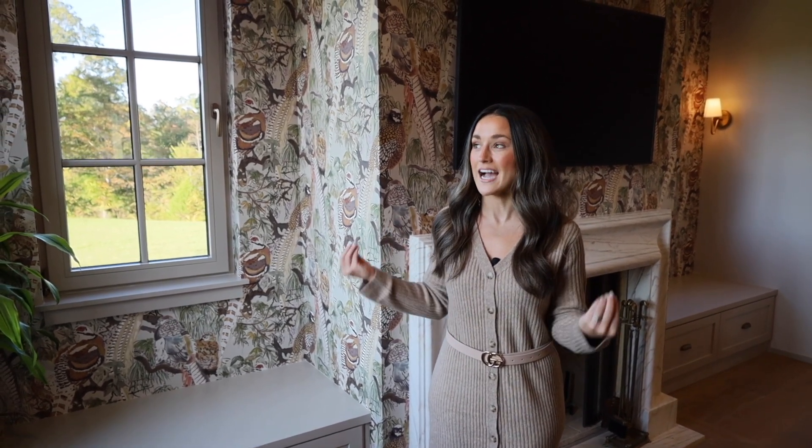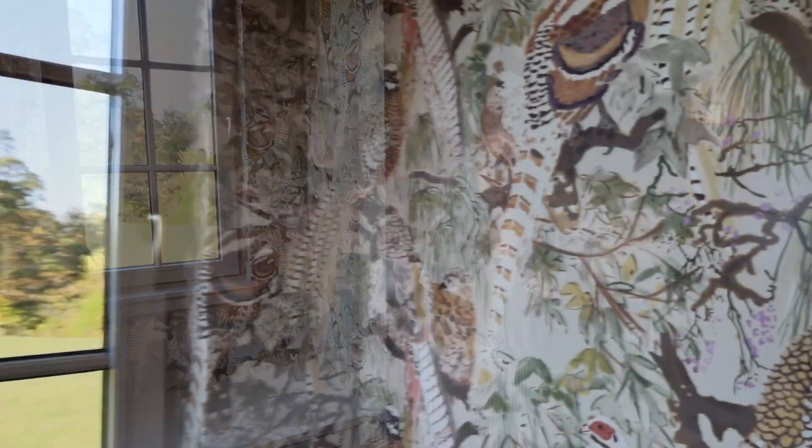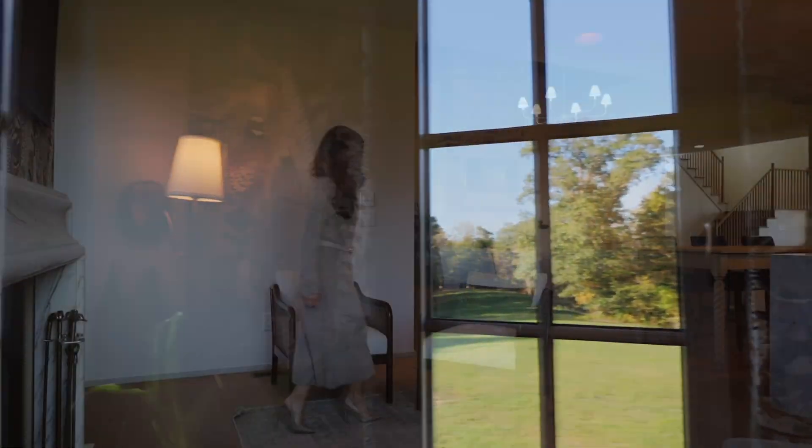Nothing says country living quite like the sitting room off of your kitchen. You've got these massive windows that allow for a lot of natural light, but they also open entirely up, which allows tons of fresh air to come in. And to top it all off, you've got pheasant wallpaper in the sitting room as well as a fireplace for those cold winter nights.